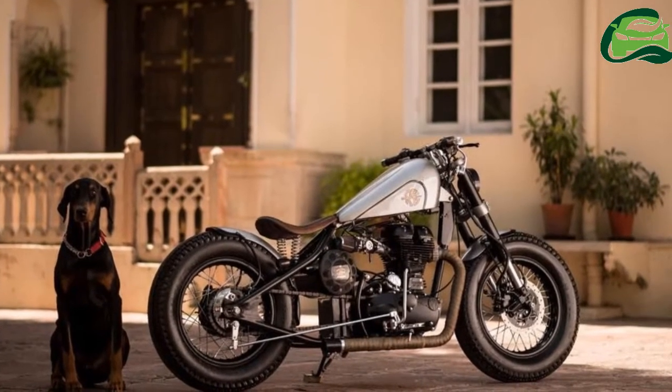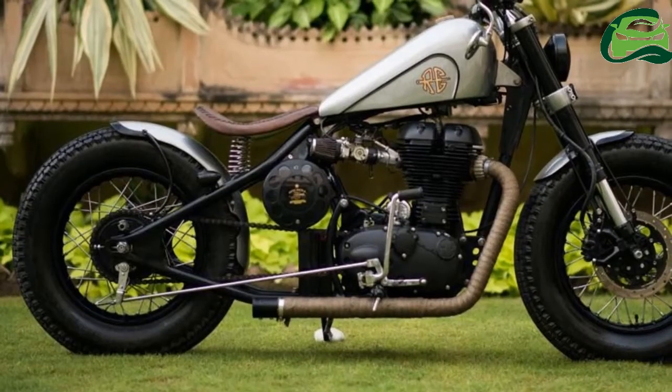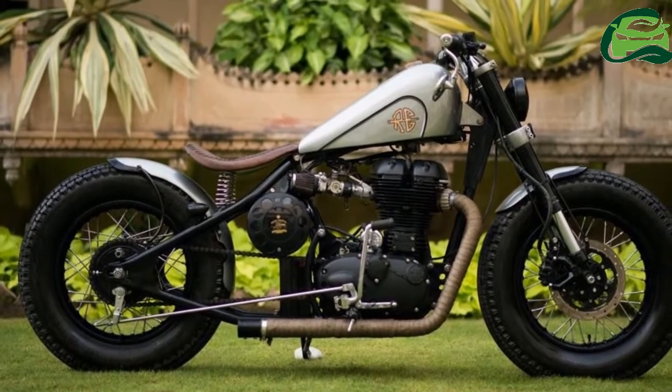The straight handlebars get custom clamps, and are mounted on a WP inverted front fork. The chrome bar and mirror adds a nice classic touch to the bike.